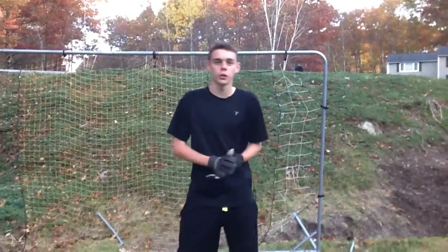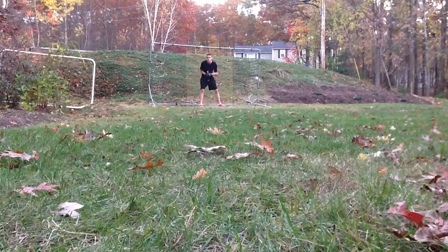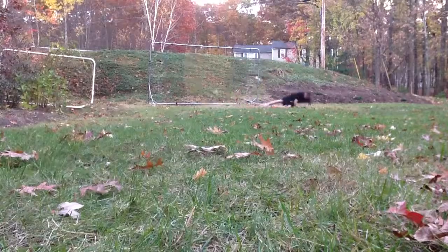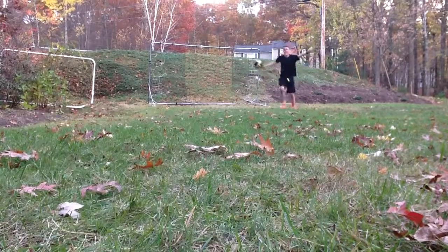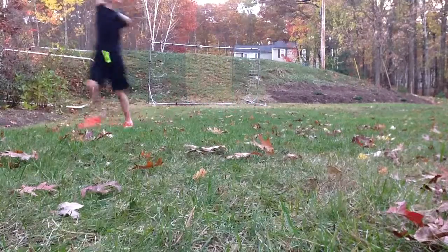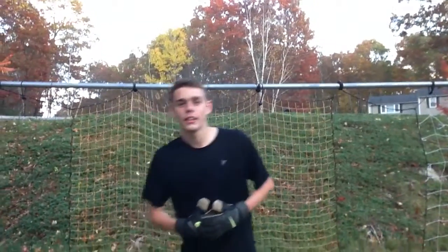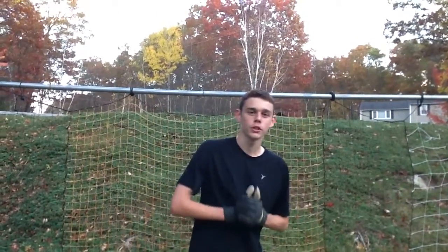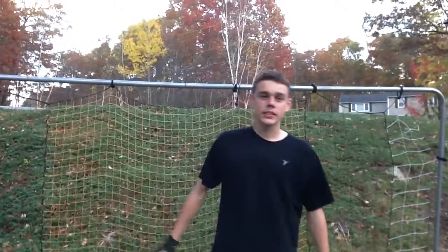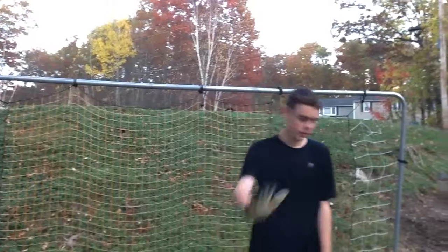Those are the tips and tricks to being a good goalie — I just put my skills to the test. Thank you guys for watching my video, I hope you enjoyed. I'll be here next episode unless Joe figures out who took his iPad. And now I can sleep at night knowing that you're all better goalkeepers and that I helped you. Thank you.